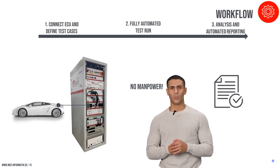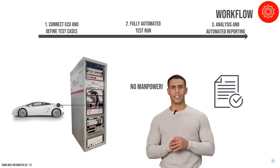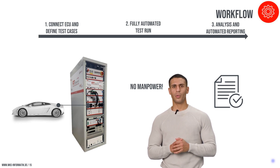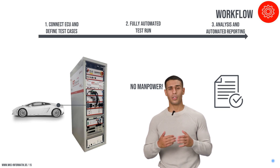Our testing workflow for ECUs under LV-124 and LV-148 standards is designed for maximum efficiency and minimal human intervention. From the initial setup of connecting the ECU to the automated execution of tests and subsequent generation of detailed results and analysis, the process is streamlined to ensure accuracy and speed. This automated workflow significantly reduces testing times, allowing for rapid iteration and development.